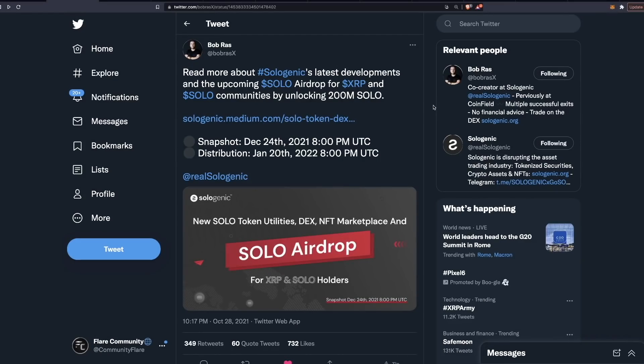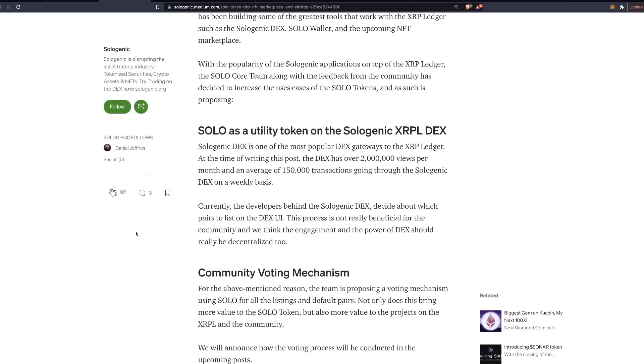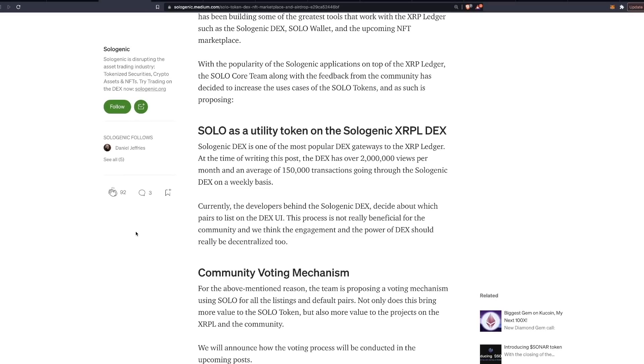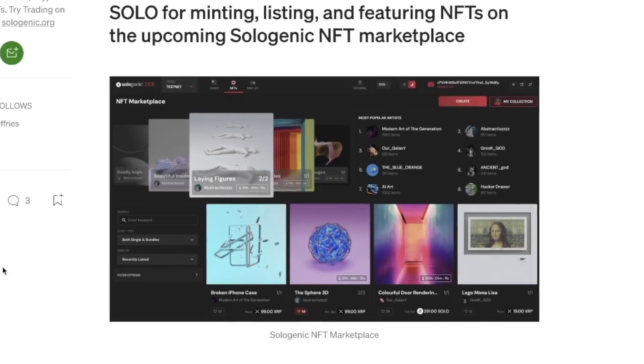Before we get into the claim process, let's have a quick look at the project itself. Sologenic decentralized exchange is one of the most popular DEX gateways to the XRP ledger — a gateway being a way to bring value onto the XRP ledger. At the time of writing, the DEX has over 2 million views per month and an average of 150,000 transactions per week. There's also an upcoming NFT marketplace built on the XRP ledger.